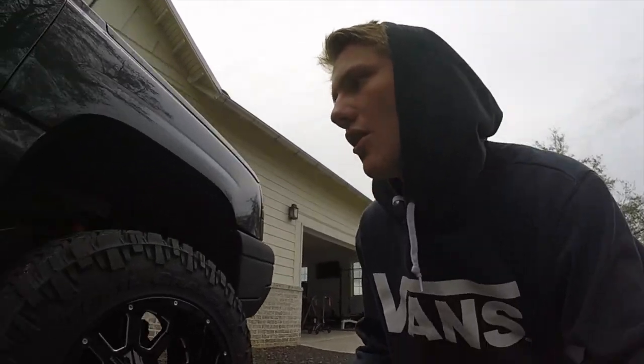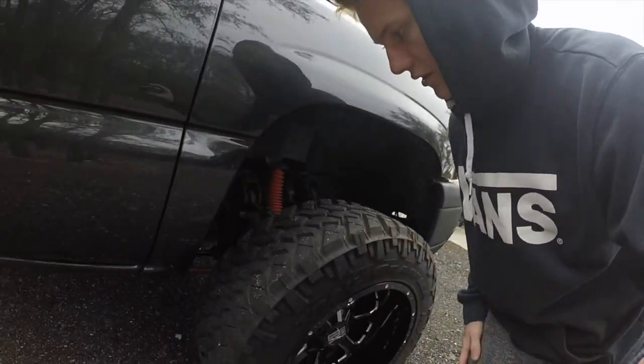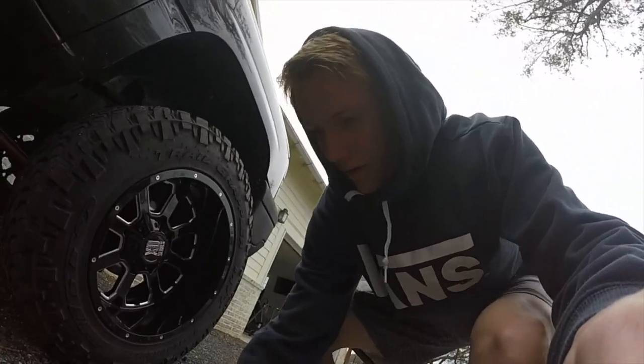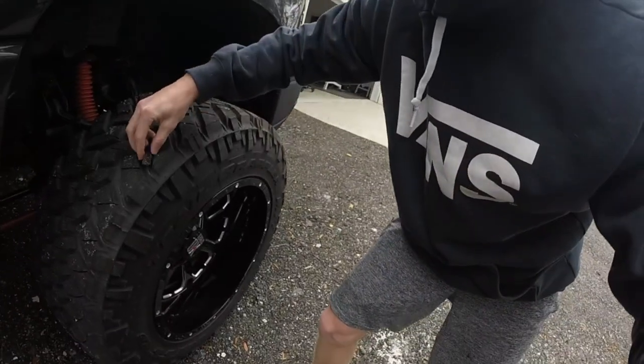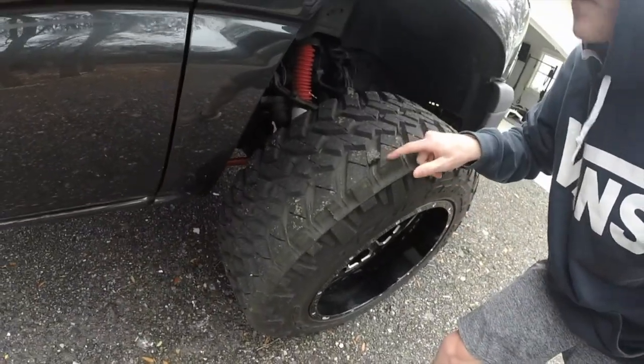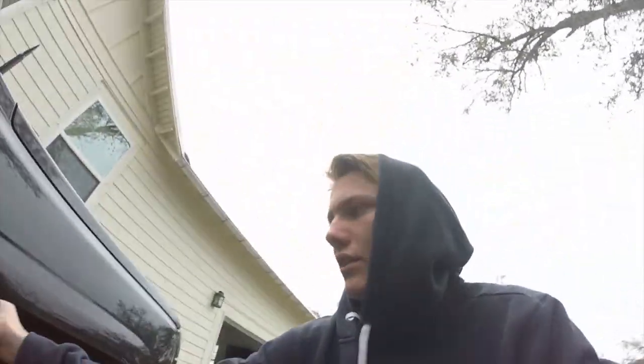The only complaints I would have are things that are obviously already a problem with a lot of tires, which is throwing rocks. I cleaned out all the rocks before the video — I probably shouldn't have done that so I could demonstrate it. But those rocks will catch right in there, get thrown up against my paint, and I got a bunch of chips and scratches. That really sucks. That's probably complaint number one.